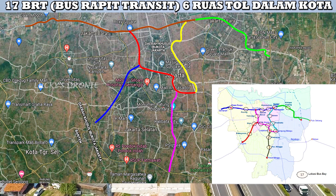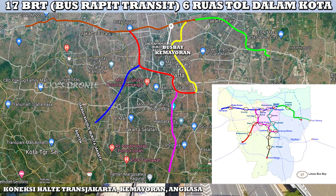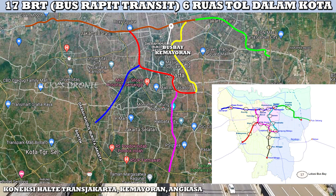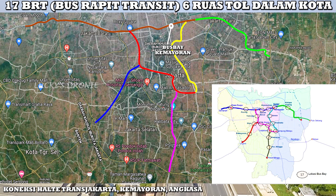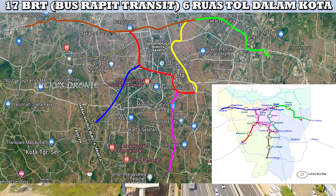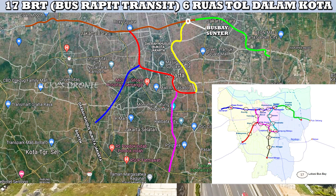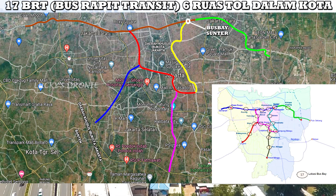Kemudian yang ketiga ada halte bus bay Sawah Besar. Di sini juga ada stasiun Sawah Besar KRL dan ada beberapa halte Transjakarta juga di sana. Nanti juga akan terkoneksi dari 6 ruas tol dalam kota ini dengan moda transportasi di sekitaran Sawah Besar. Yang keempat ada halte bus bay Kemayoran. Kalau diperhatikan dari perencanaannya, itu nanti akan dibangun di sekitar MGK. Tapi kalau dilihat nampaknya tidak ada halte Transjakarta di sekitar MGK — koreksi saya kalau salah. Kemudian yang kelima ada bus bay Sunter. Di sekitaran Sunter ini tepatnya akan dibangun di sekitar pertemuan dengan ruas tol Sunter–Pulau Gebang, di sekitaran jalan Serdang nampaknya. Di sekitaran situ nanti akan ada dibangun bus bay Sunter.